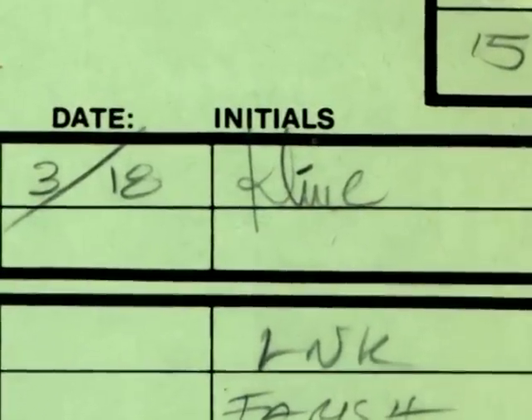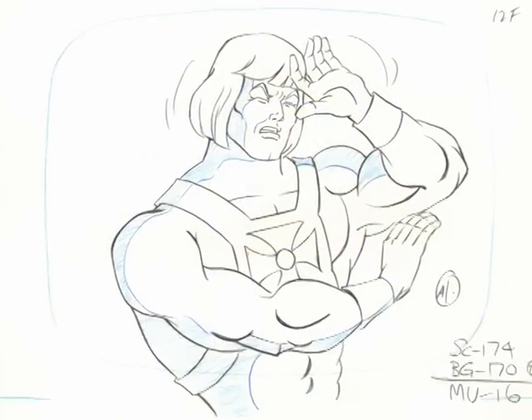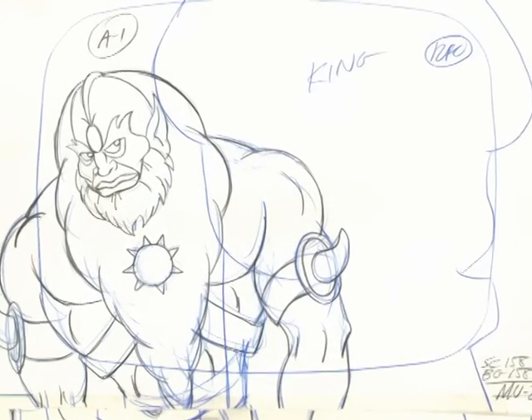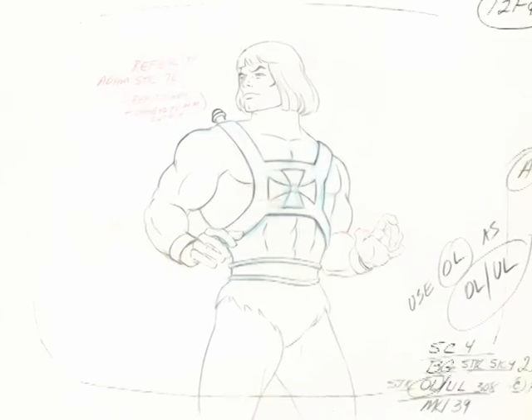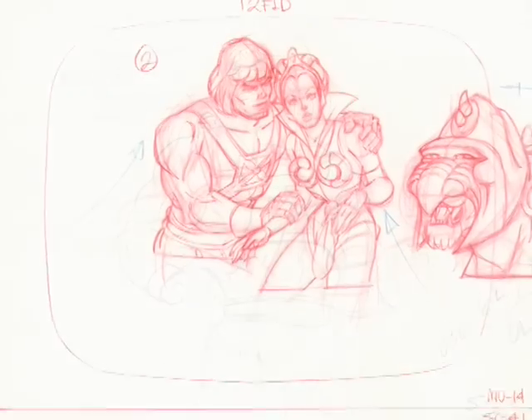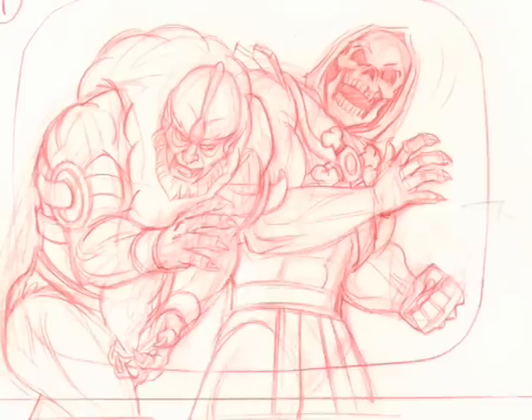Now, typically layout artwork would tend to look like this or this, and that is no detriment to the artists that illustrated these pieces — there was very little requirement for layout artwork to be heavily rendered. However, Bob Klein's layout artwork looked like this: wonderfully rendered, supremely detailed, with minimal reliance on stock.